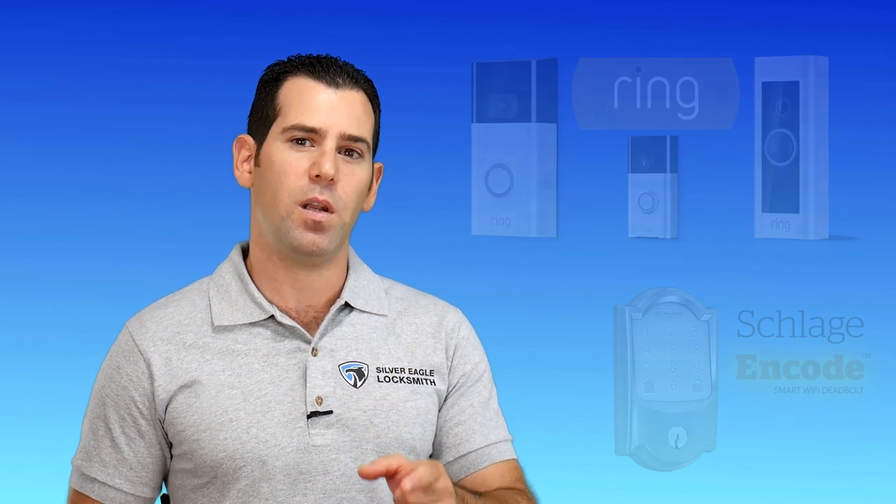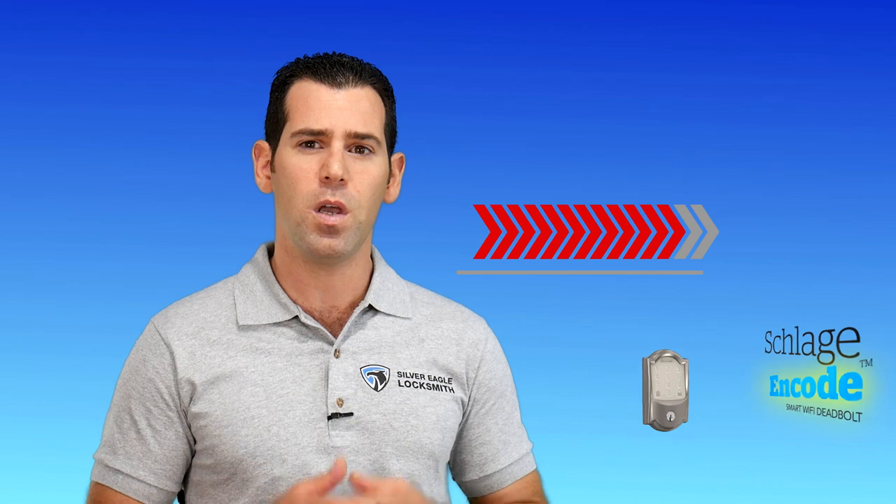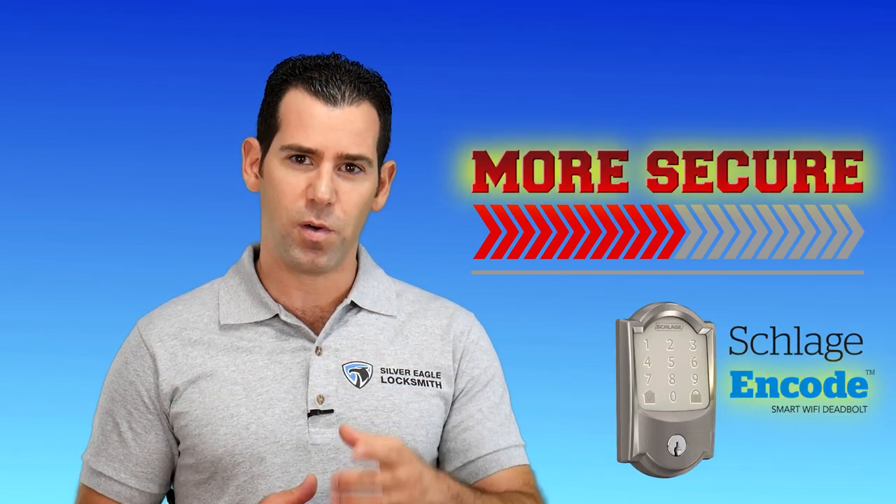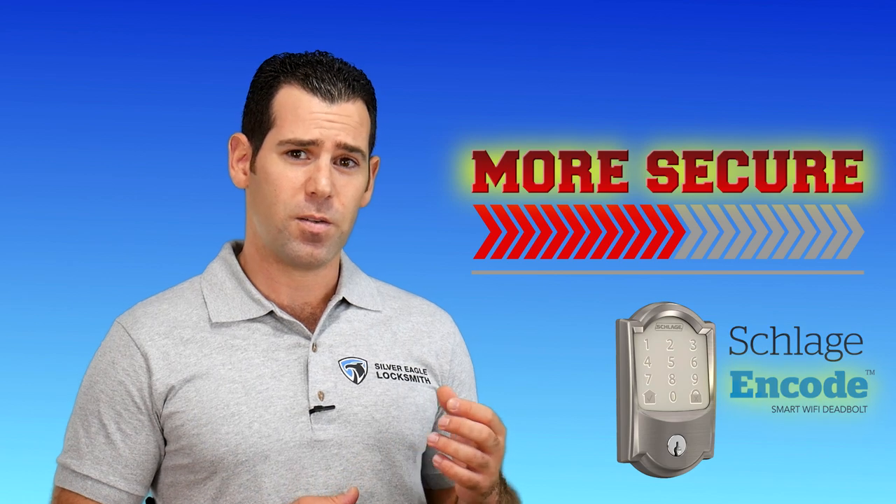Stay tuned and stick till the end of this video because I'm also sharing a professional tip on how you can get the new Schlage Encode super secure, so don't go anywhere.